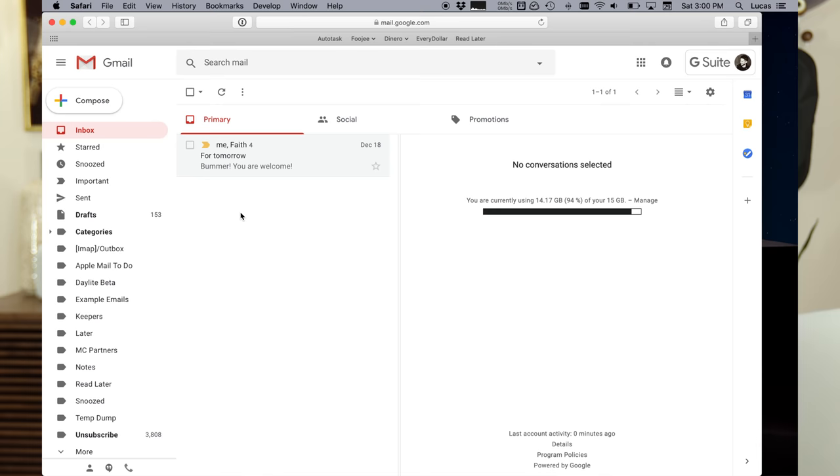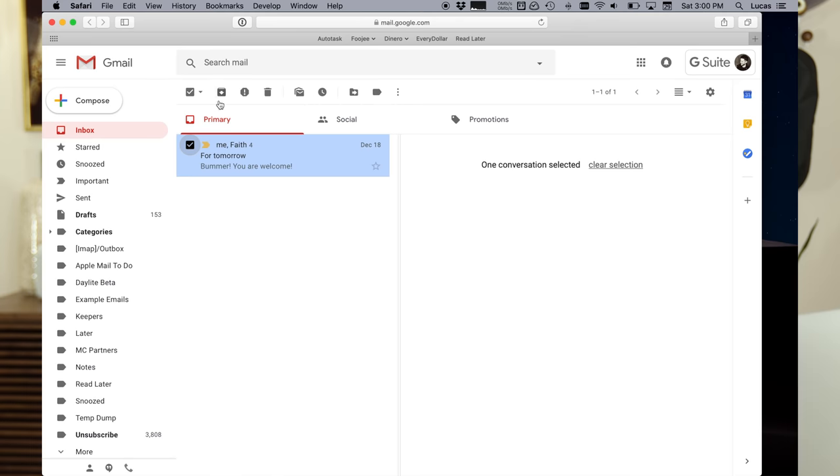Archiving emails was introduced as a concept by Gmail several years ago. The idea behind it is that it's not the 90s anymore. Our email services aren't limited to 100 megabyte inboxes. Now email inboxes can have 15 gigs of storage, if not unlimited. And since we now have so much storage, there's no need to delete your emails — you can just archive them, because you never know when you might need one.